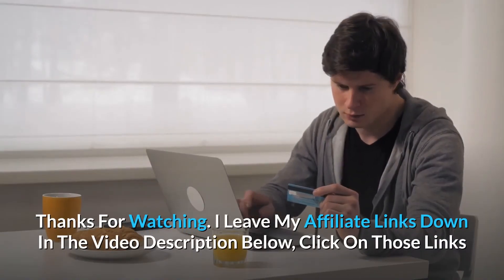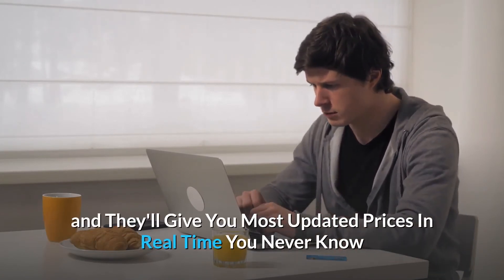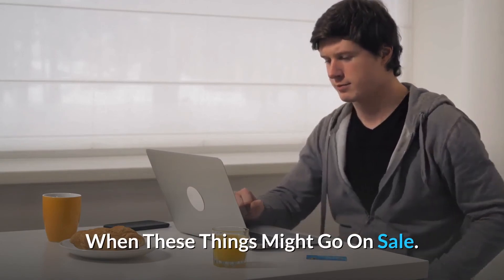I leave my affiliate links down in the video description below — click on those links and they'll give you the most updated prices in real-time. You never know when these things might go on sale.